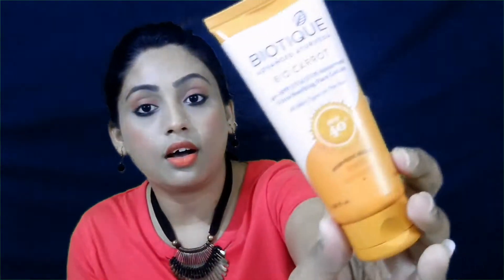For my sunscreen, I am going to pack this Biotique BioCarol. It has SPF 40, UVA, and UVB protection, and it is suitable for all skin types.